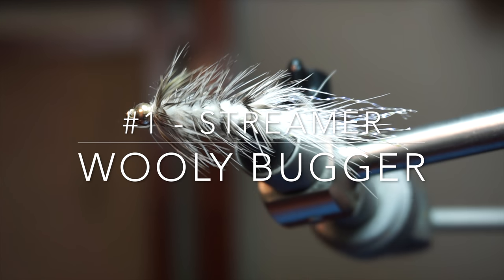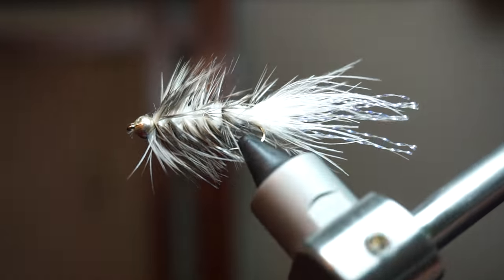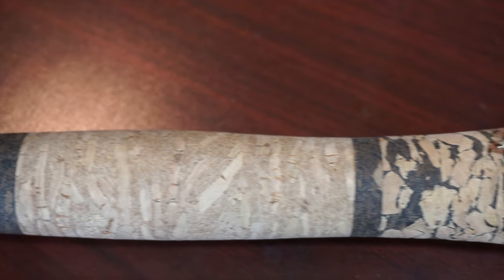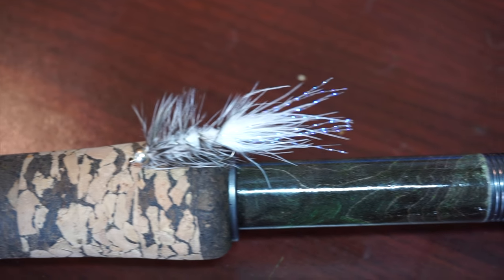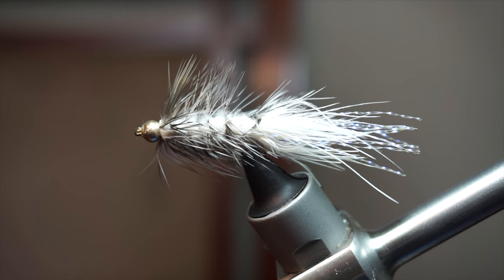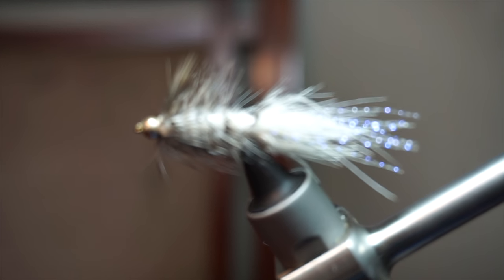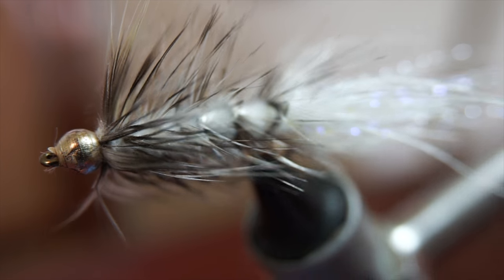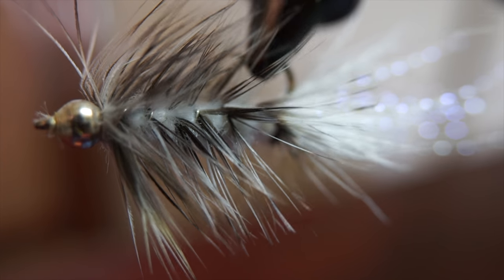My streamer fly pick is the woolly bugger, which is number one on my most important trout flies list. The woolly bugger is a streamer and therefore can be fished a number of ways — from dead drifting, like you would a nymph, to swinging, to stripping. The woolly bugger can basically do it all. In a pinch, a non-weighted woolly bugger can even double as a large dry fly.